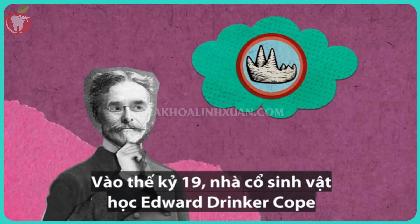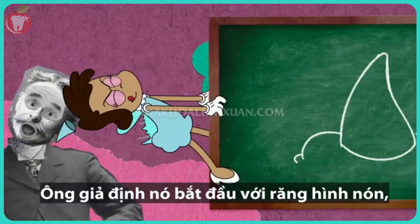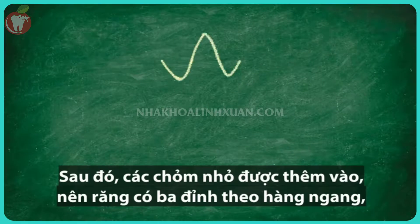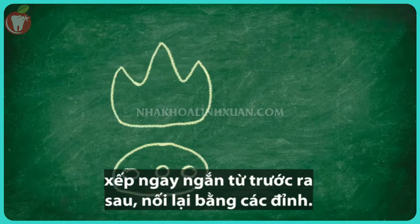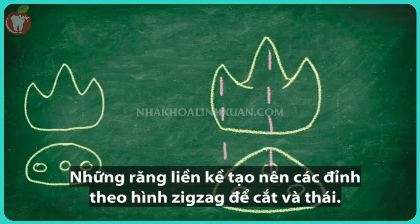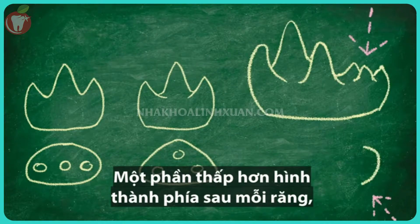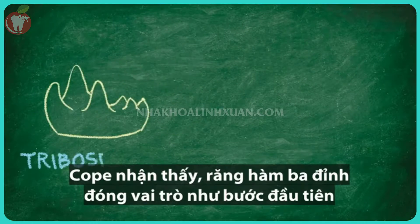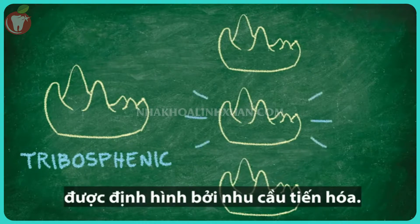In the 19th century, paleontologist Edward Drinker Cope developed the basic model for how this form evolved. He hypothesized that it started with a cone-like tooth, as we see in many fishes, amphibians, and reptiles. Small cusps were then added so the tooth had three in a row, aligned front to back and connected by crests. Over time, the cusps were pushed out of line to make triangular crowns, and adjacent teeth formed a continuous zigzag of crests for slicing and dicing. A low shelf then formed at the back of each set of teeth, which became a platform for crushing — serving as the jumping-off point for the radiation of specialized forms, each shaped by evolutionary needs.